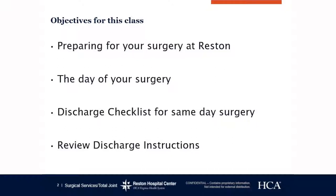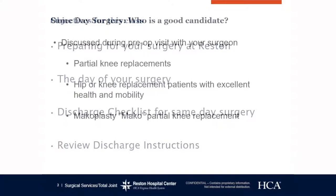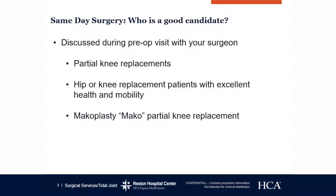We want to go over the day of surgery, the timeline on what to expect, a discharge checklist, and then we want to review a few discharge instructions. Same-day surgery — who is a good candidate?